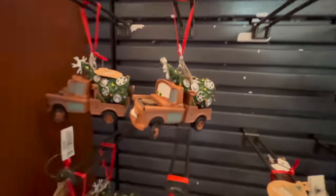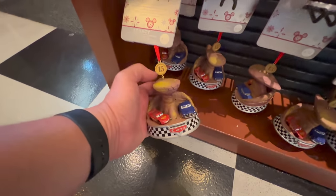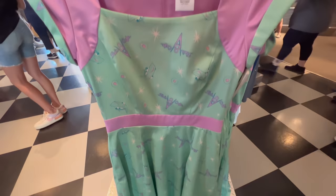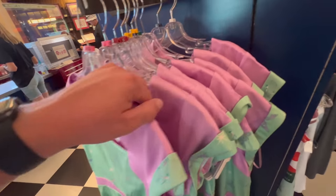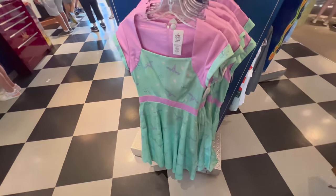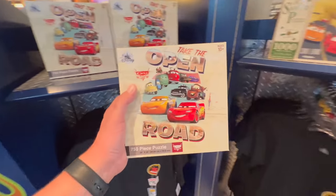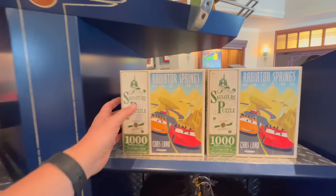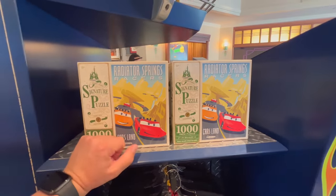There's a bunch of ornaments over here — Mater. I almost called it Junkyard Jamboree, which actually is the name of the attraction. And there's a Flo's Cafe dress — I actually really like the colors of this; it's really cute. I can't find the price on it, but I'm guessing $128. Yes. Some puzzles up here too — 750 pieces at $24.99. I like this one better: Radio Springs Racers, a thousand pieces, same price. This is the winner.